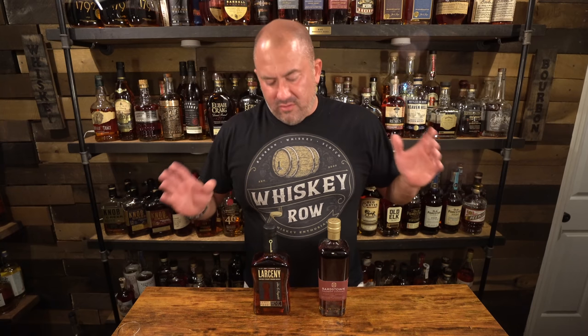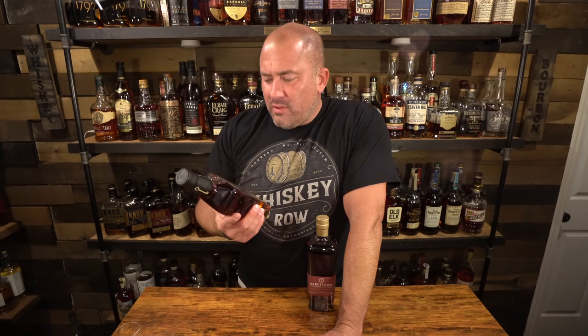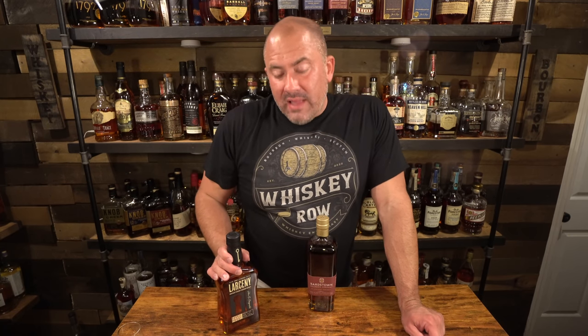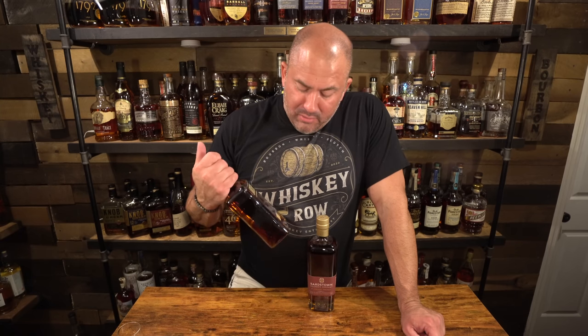A couple videos ago I did a store haul about coming clean and level-setting the speakeasy because sometimes I miss bottles. These two are such bottles — I got them when I was in Georgia and forgot to put them in the Georgia video. The first is a Larceny Barrel Proof A121. I paid about 20 bucks over retail for this one, probably not really worth it since I can get these in Virginia, but I hadn't seen any yet this year and was nervous about missing some. I already have a Larceny C920 from last year, and I prefer the Elijah Craig barrel proofs, but the Larcenies are nothing to turn away from.